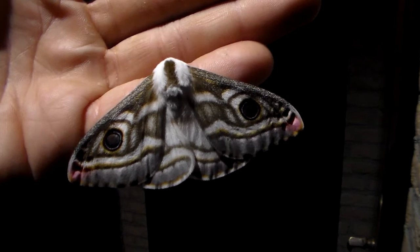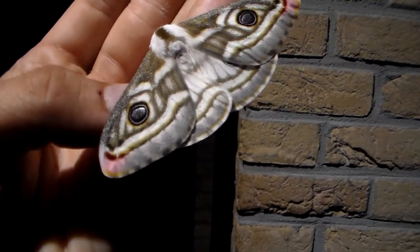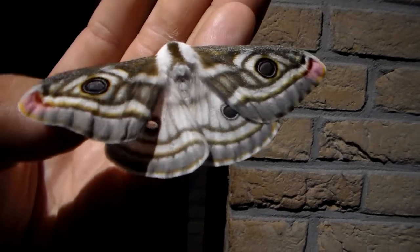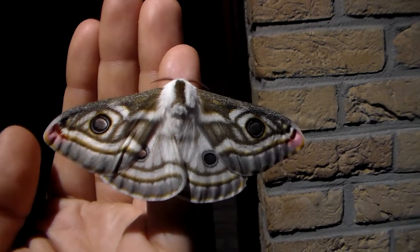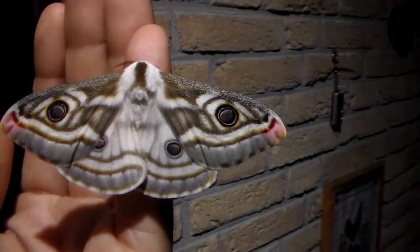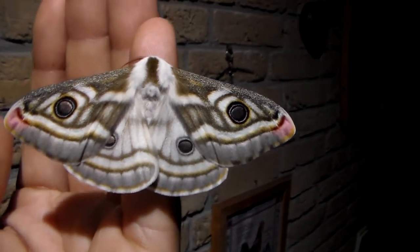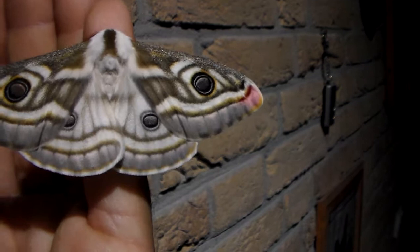Hi there everybody and welcome back to my YouTube channel. Today I am very happy to show you again another extremely beautiful silk moth from Africa. It is the Henayoga Apollonia. I am not entirely sure how I should pronounce Henayoga, but I am assuming I have the right pronunciation.